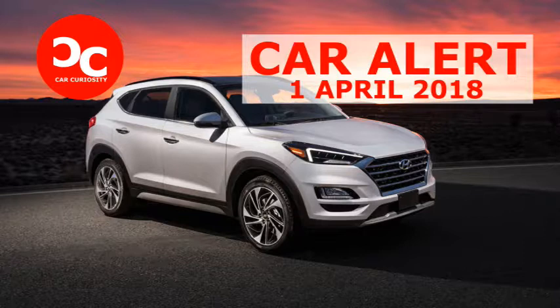Hyundai is also expanding the range of standard safety features with this update, adding lane-keeping assist and forward collision avoidance assist as standard features. Still, a few safety and convenience features are options that buyers will probably want, including a surround-view monitor, smart cruise control with stop-and-go, rain-sensing wipers, and pedestrian detection. The automaker hasn't announced pricing for the updated Tucson lineup, but we don't expect a major departure from the $23,000 neighborhood of base Tucson models.